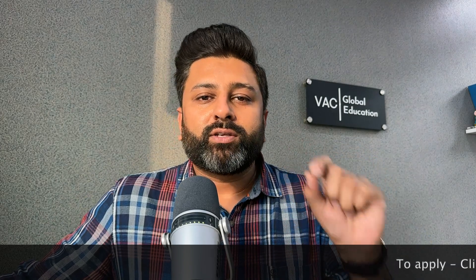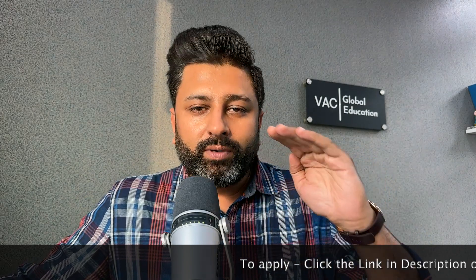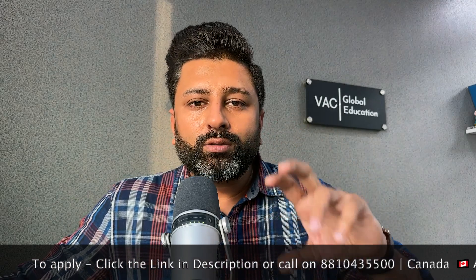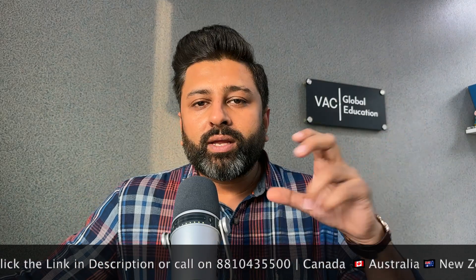Now, the basic academic criteria is something we can help manage by suggesting the right university. However, the major criteria is your financials. If your financials are not strong, your visa will be rejected. We can advise you on which university to choose, how much fees you will pay, and how to get a scholarship.